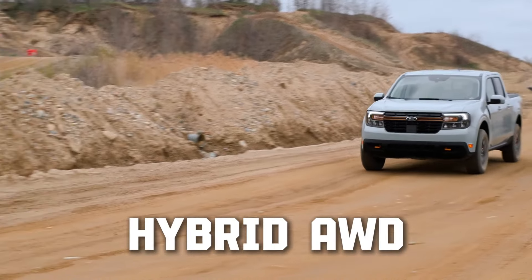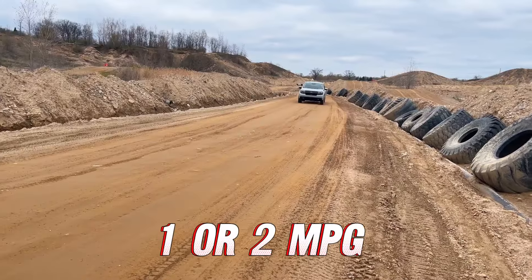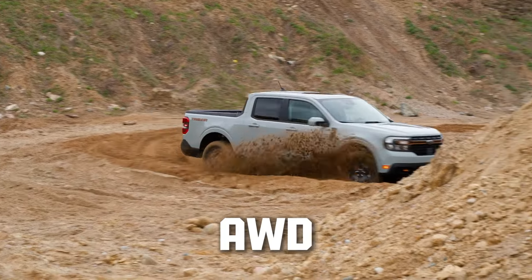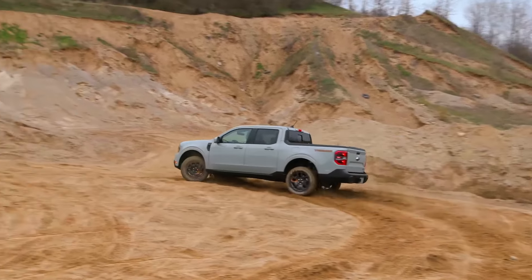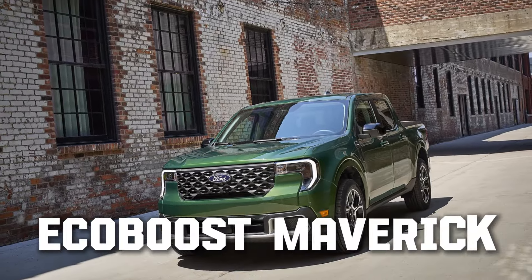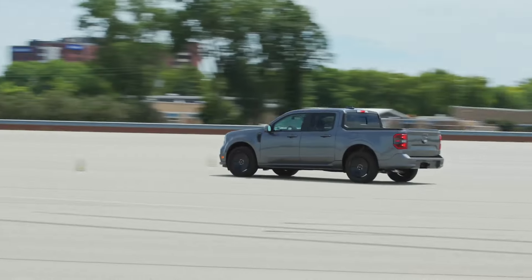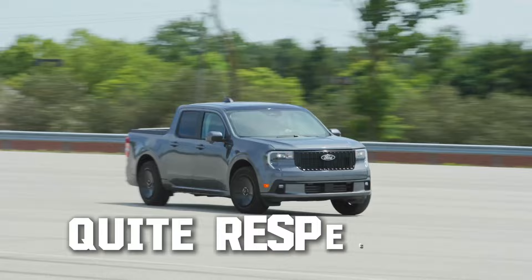With the introduction of all-wheel drive to the hybrid, we expect the fuel economy to take a hit of one or two miles per gallon, which is a perfectly acceptable sacrifice. On the other hand, the 2.0-liter EcoBoost with all-wheel drive will also get great fuel economy — 22 MPG in the city and 29 on the highway — for a combined 25 MPG, which is still quite respectable.